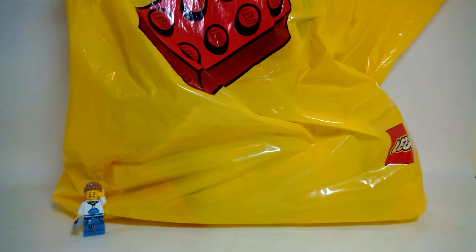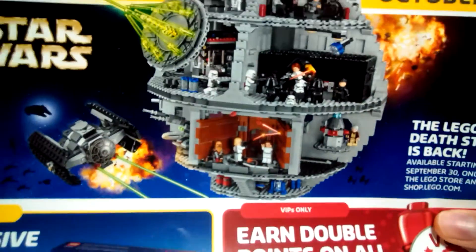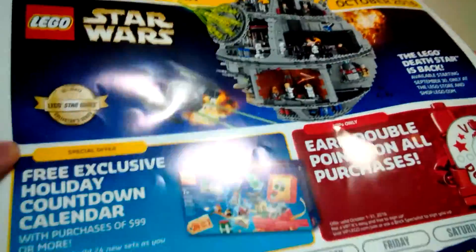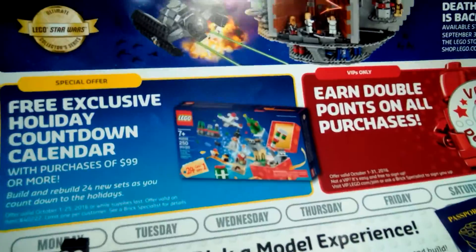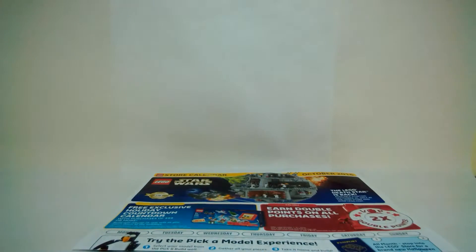I'm going to move things out of the way so we can focus on each individual item. The first thing I got today was actually free — it's just a store calendar. It shows the new Death Star and a bunch of upcoming events. It's an October 2016 calendar, a free exclusive holiday countdown calendar. Not much, but still pretty cool to get.